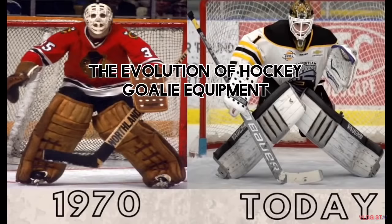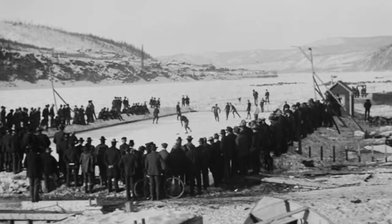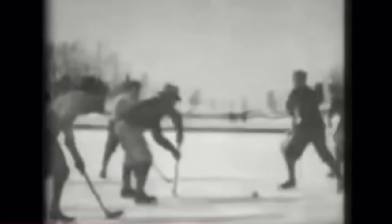The evolution of hockey goalie equipment. The first hockey game was played in 1875. Originally, goalies and players dressed and looked the same — wearing winter pants with high socks and a big sweater, as games were played outdoors.